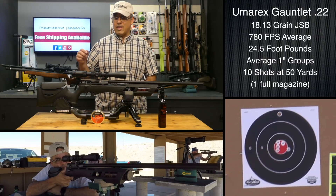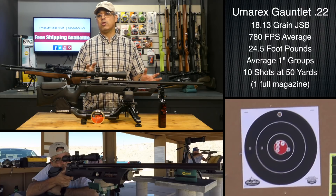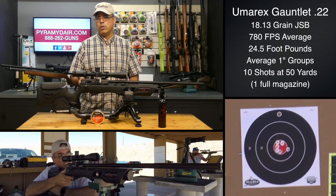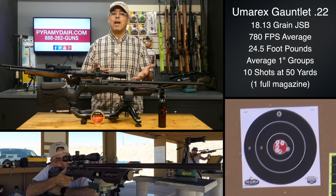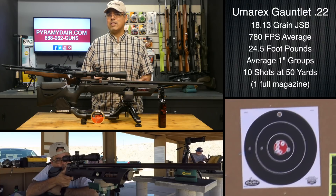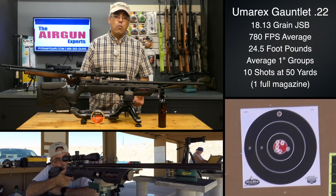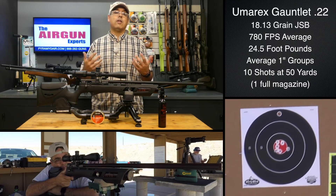Then take into consideration it's got a fully adjustable trigger, so you can dial this in to just what you want. It's not two-stage, it's a single-stage trigger, but it's super easy to adjust. You take it out of the stock, pull the plate, and all your parts are right there. Make a few adjustments and now you've got a really nice gun. You can bench rest with it, you can hunt with it, you can just target shoot in the front yard and you're getting really great accuracy without having to break the bank.